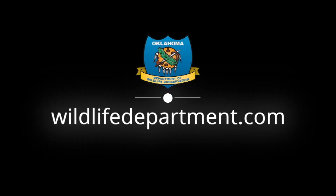Help the Wildlife Department continue these conservation efforts by making a donation to the Wildlife Diversity Program at wildlifedepartment.com.